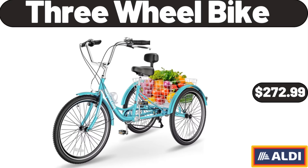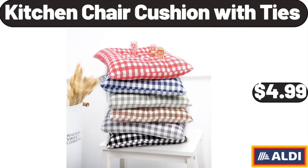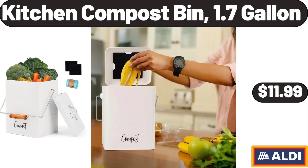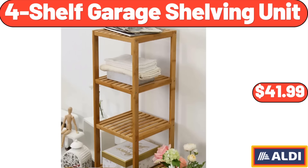3-Wheel Bike, $272.99. Easy Ring Rinse Clean Spin Mop and Bucket System, $34.98. Kitchen Chair Cushion with Ties, $4.99. Kitchen Compost Bin, 1.7-Gallon, $11.99. Prime Rib Seasoned Beef Patties, $8.49. 4-Shelf Garage Shelving Unit, $41.99.